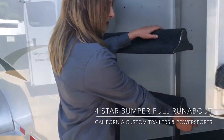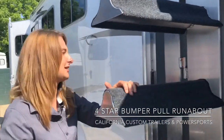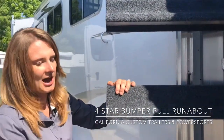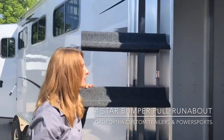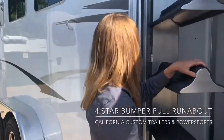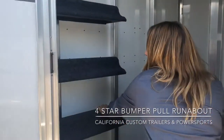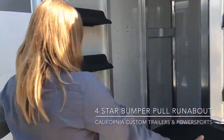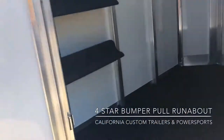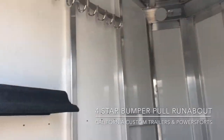The nice thing about the four-star swing-out saddle rack is it has an easier release handle — just pull this tab right here and it swings out. It's on a double hinge system so you can really push it out of the way and still access your tack room. This can also be pushed all the way up against the wall if you're not using it for saddles, giving you an open tack room for tack trunks, large saddle racks, or anything else you need.